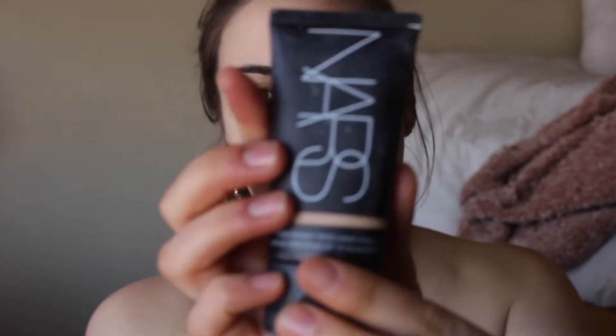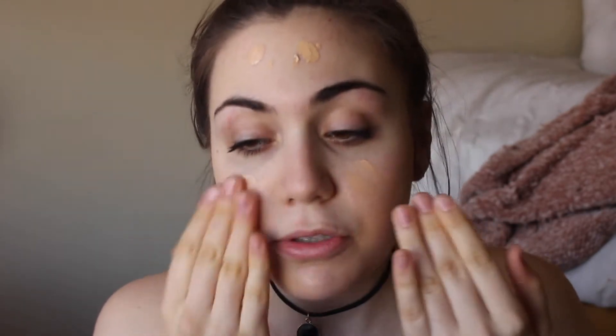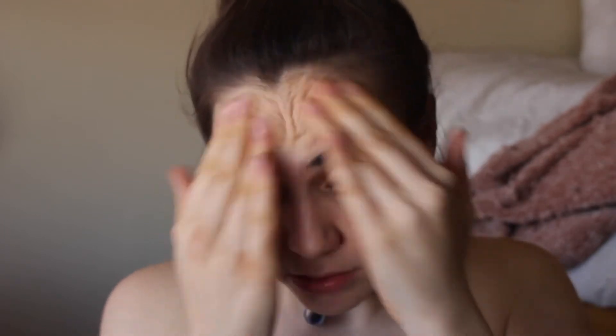My favorite tinted moisturizer at the moment is this NARS tinted moisturizer. A little goes a long way — I just kind of pat it between my fingers, dot it out on my face and a little bit on my neck, and then rub it in with my fingers. I like the warmth of my clean fingers; I think the warmth really helps the product melt into my skin.